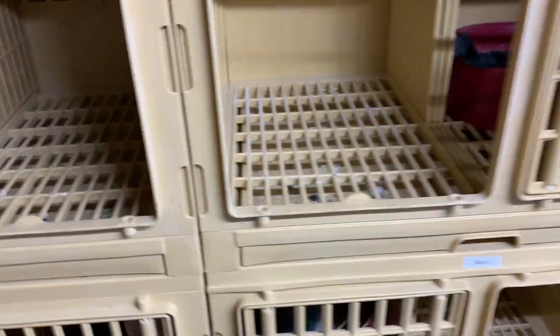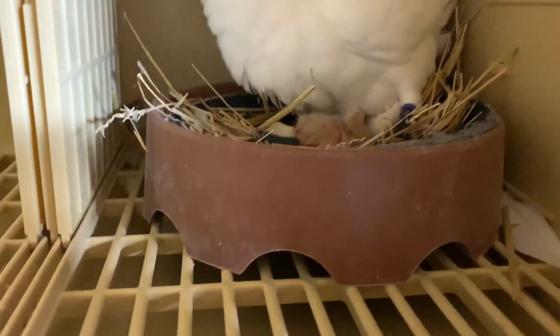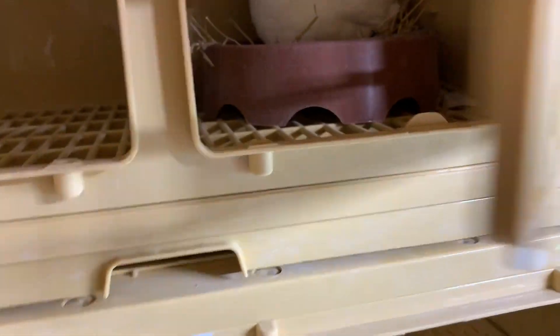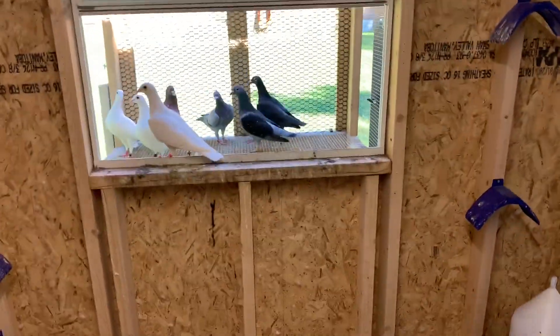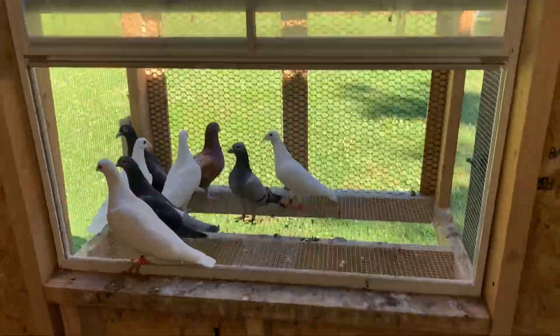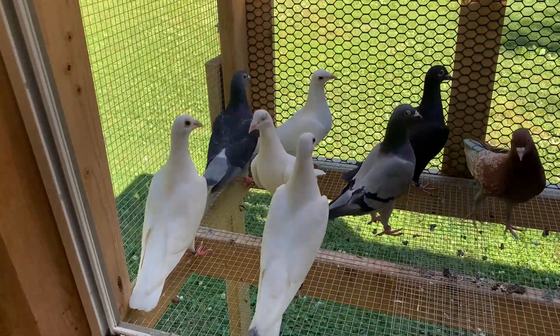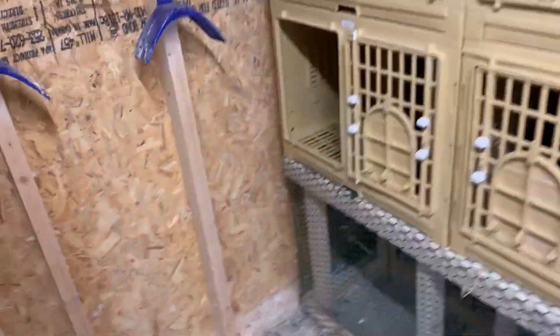Over here we're doing good — oh, it hatched today! Look at that, it just hatched. Awesome. So we got one there. Can't wait to see how that turns out. That is that white cock and the dark one right there in the front with silver peeking out of its wings — that's the hen for that one.